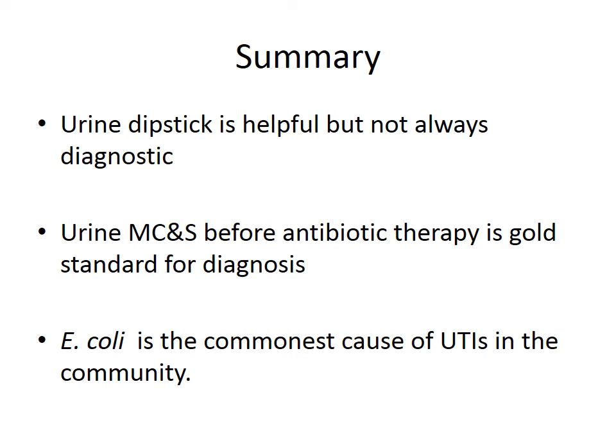To summarise: a urine dipstick is helpful but not always diagnostic for a urinary tract infection. Collecting a midstream urine sample for MC&S before starting antibiotic therapy is the gold standard for diagnosis. E. coli is the commonest cause of UTIs in the community and can be treated with narrow-spectrum antibiotics like trimethoprim or nitrofurantoin until sensitivities are established. Thank you very much for listening.